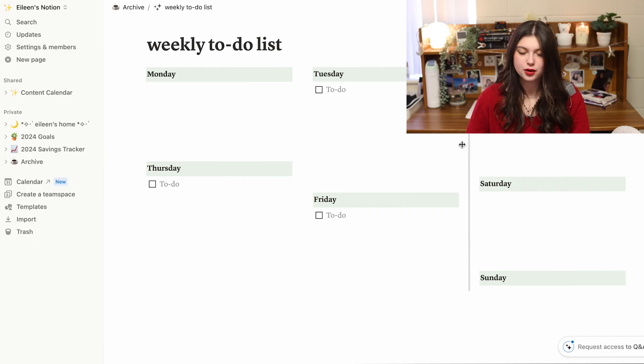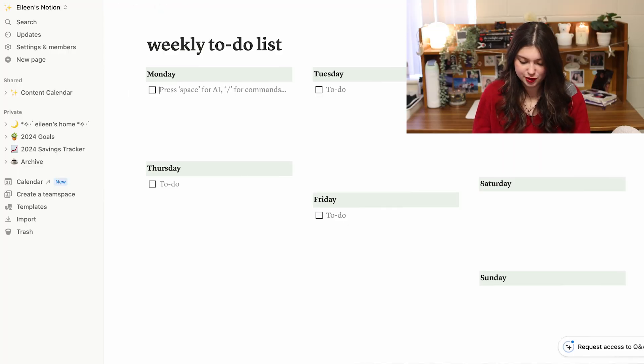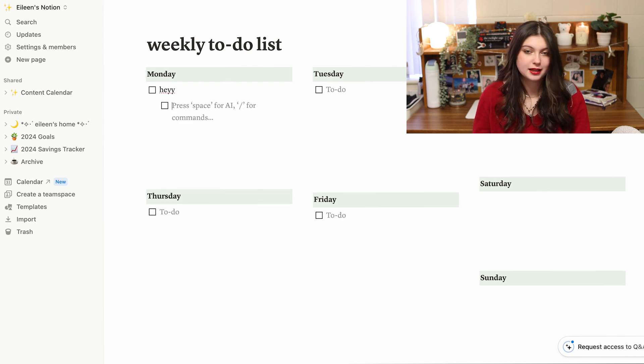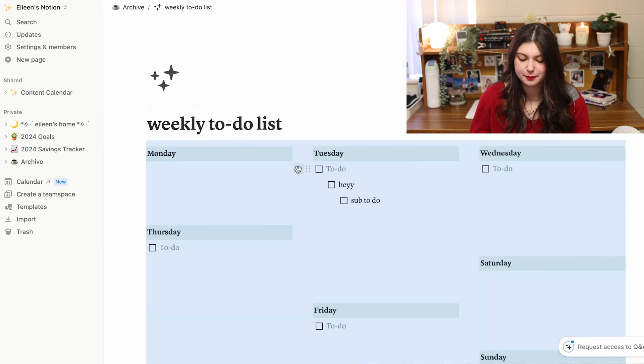I used to just use a regular to-do list template that I found online or made myself. That was really helpful too because sometimes you just need a simple to-do list and it doesn't need to be fancy. I used that for like six months. I like to try new productivity and organizational methods, but I'm always changing my mind about how I want to make to-do lists. The only downside was you had to copy and paste a fresh one every week and manually put in the dates, and I wanted it to coincide with my calendar a little better.